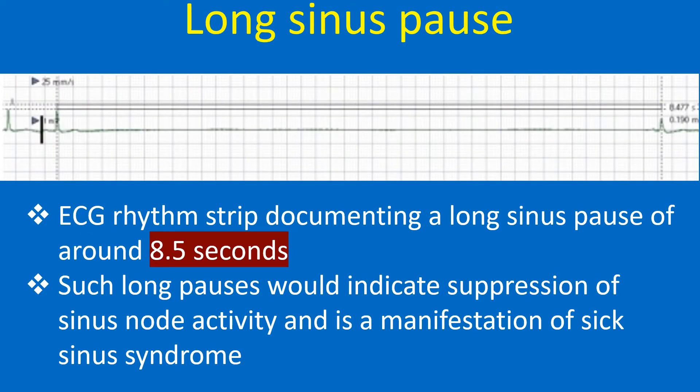An ECG rhythm strip documenting a long pause of around 8.5 seconds is shown. Such long pauses would indicate suppression of sinus node activity and is a manifestation of sick sinus syndrome.